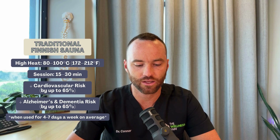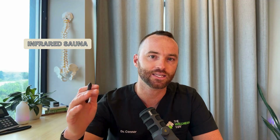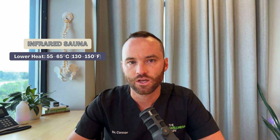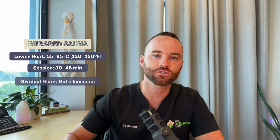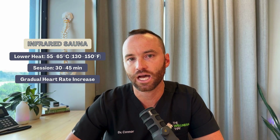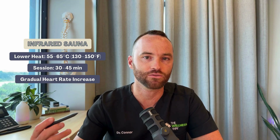That fast rise in temperature creates a stronger cardiovascular benefit and causes more heat shock proteins to be released. When we compare this to an infrared sauna, infrared saunas work a little differently. They're not going to reach that really high heat of 170 to 200 degrees — the heat in an infrared sauna is typically somewhere between 130 to 150 degrees Fahrenheit. Because of that, you have to stay in significantly longer, and there is a slower ramp up in heart rate and heat shock protein release. However, we can still create that heat shock protein release — it's just not going to be as robust as with a Finnish sauna.